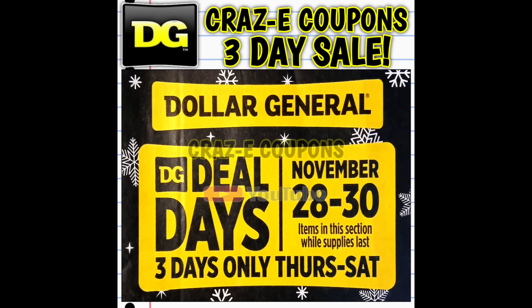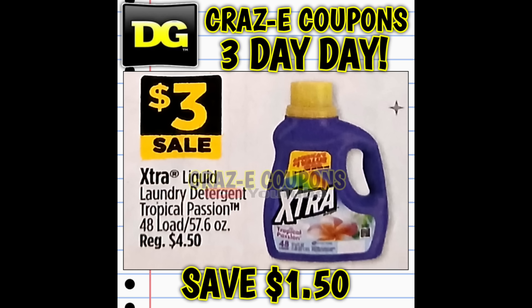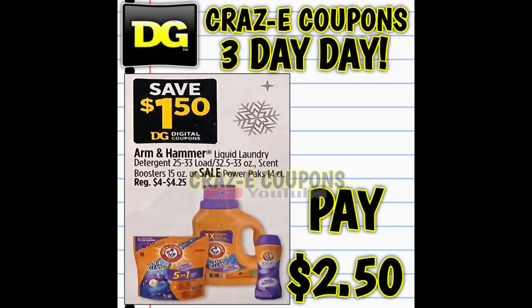We're going to start off with a three-day sale. This is going to start on November 28th and run through November 30th. We're kicking things off with laundry deals. The Xtra liquid laundry detergents are going to be on sale for three dollars. We should get a $1.50 off one digital coupon for Arm & Hammer laundry products, so that's going to be $2.50.